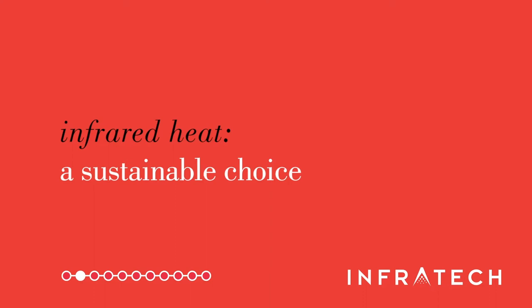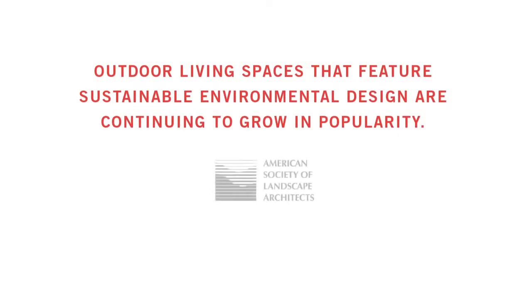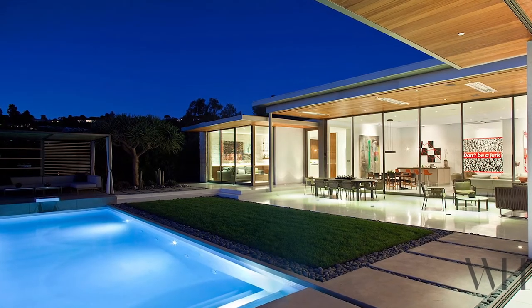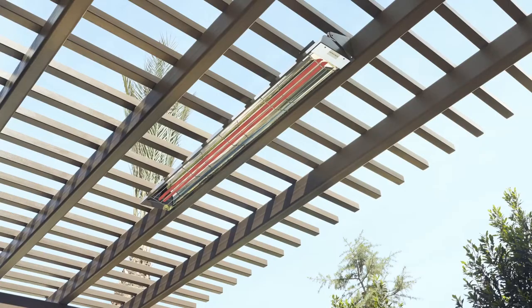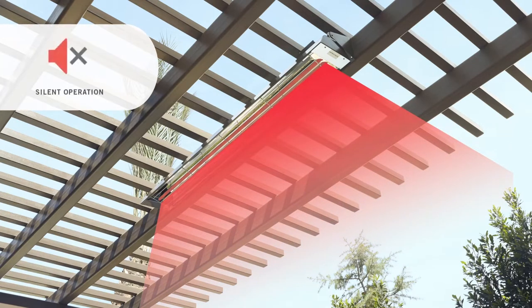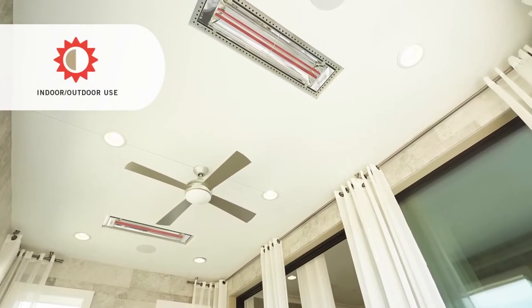Infratech's electric heating systems offer an effective and eco-friendly alternative for comfort heating. According to a residential landscape architecture trend survey conducted by the ASLA, outdoor living spaces that feature sustainable environmental design are continuing to grow in popularity. Infratech heaters are a great addition to a sustainable construction, renovation or landscape design project. Our eco-friendly electric heating systems operate silently, emit no hazardous greenhouse gases or unpleasant odors, and do not produce the negative emissions created by most gas-fired heaters or outdoor fireplaces.